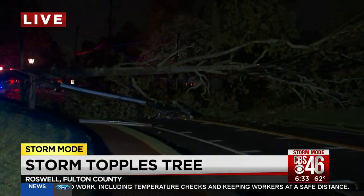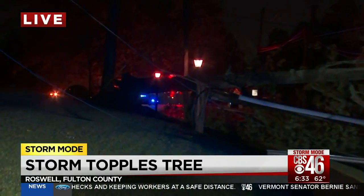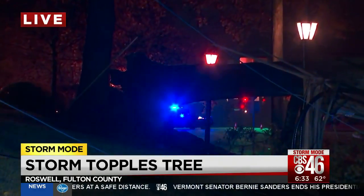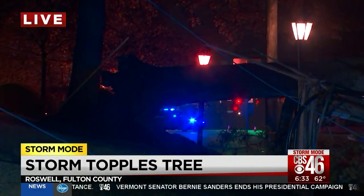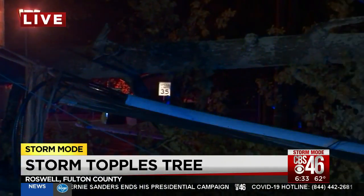The issues we're talking about, first of all, traffic — so people cannot get by this spot on Magnolia. We're near Thomas. The other cross street that you see down past the tree is Mimosa Boulevard. The other big issue out here, as you can imagine, is a power outage.